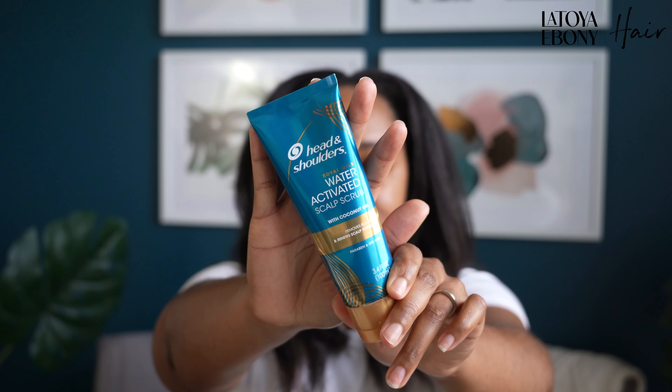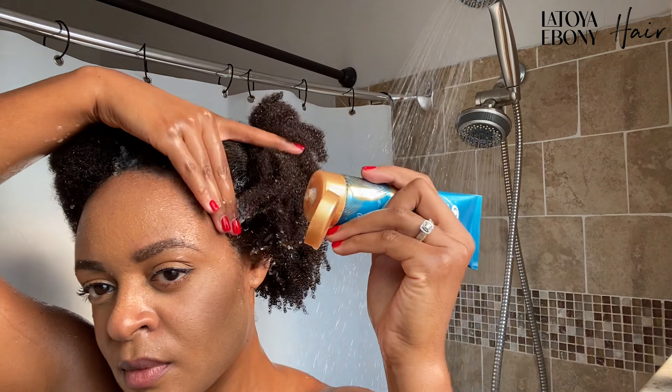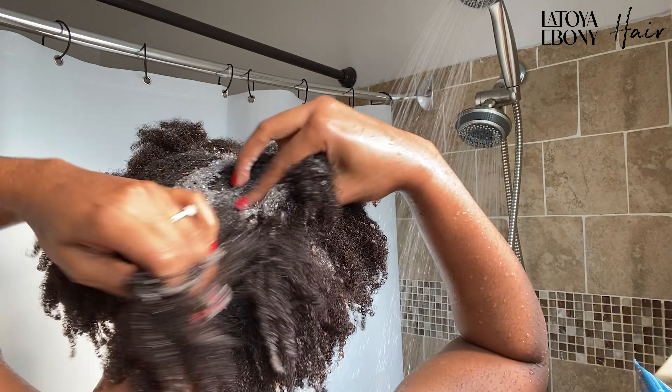For the detangling process, I tried something new. Let me just pause real quick and take down my hair since this is about my hair. It is flat ironed. So day one was shampoo, scalp greens on my scalp. I followed up with this Head and Shoulders water-activated scalp scrub — it has little granules in it that are supposed to help exfoliate your scalp. I did use that.